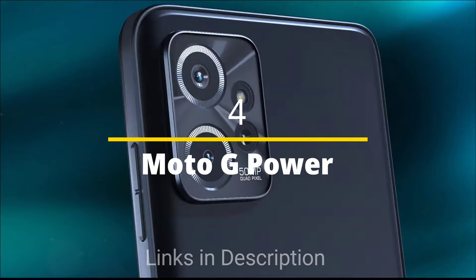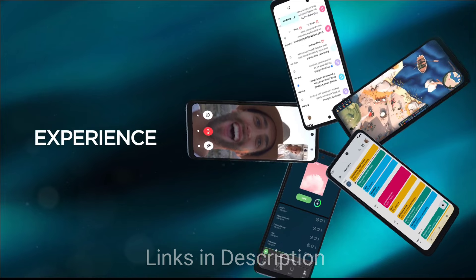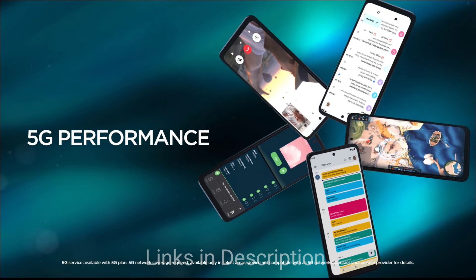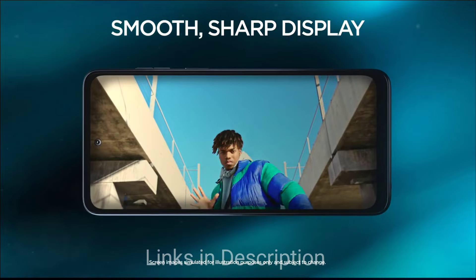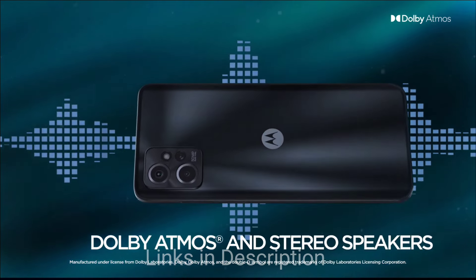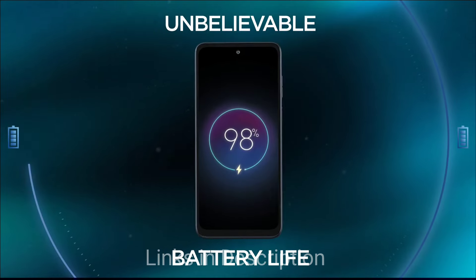Moto G Power — an amazing budget-friendly smartphone with long-lasting battery life. The Moto G Power 5G offers tremendous value for its price, covering all the basics including excellent battery life, and manages to offer a decent mix of performance features including some sleek software. Armed with a 5000mAh battery and up to 15W wired charging, the phone should easily last multiple days on a single charge. The 2023 model gets much-needed upgrades such as a higher-resolution display, 120Hz refresh rate, and an updated processor.